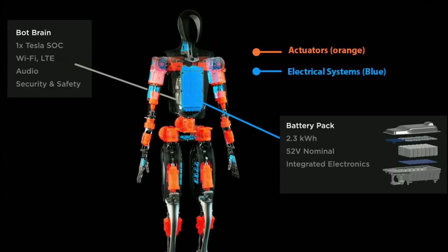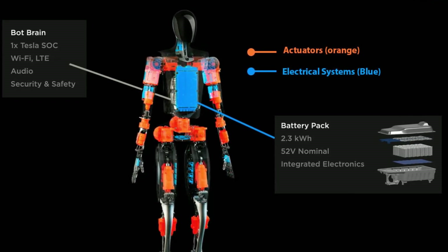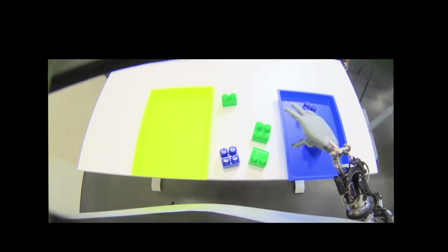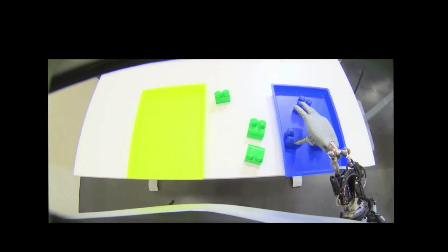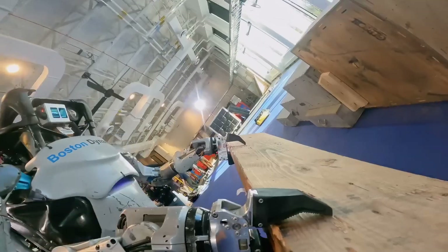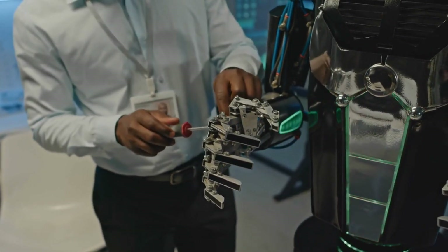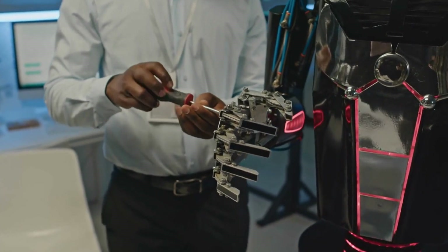Another significant difference lies in their transmission systems. Optimus 2 uses an electric transmission system designed by Tesla, offering flexibility, precision control, and immediate startup. Atlas relies on a hydraulic transmission system, which can be suitable for applications requiring large forces and stability, but may have slower startup times and more maintenance needs.